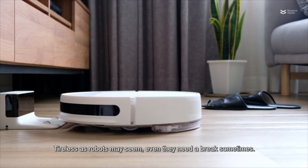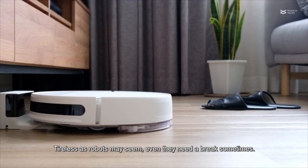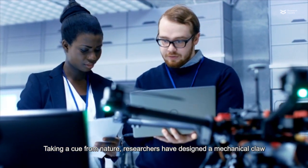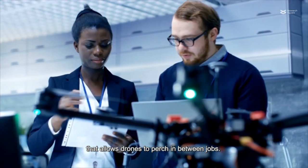Tireless as robots may seem, even they need a break sometimes. Taking a cue from nature, researchers have designed a mechanical claw that allows drones to perch in between jobs.